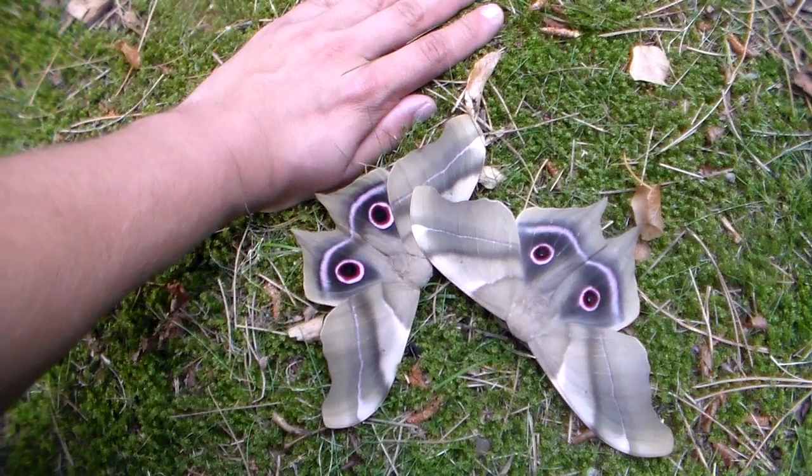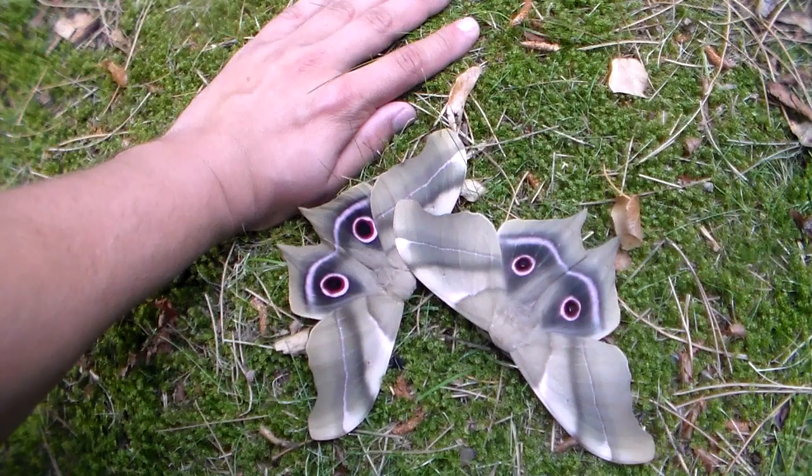Hello everybody. Today is a wonderful day because my Psyllium brassia dairola just hatched and boy are they big and beautiful. Just look at those eyespots.